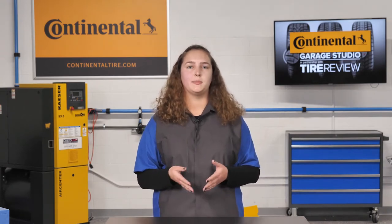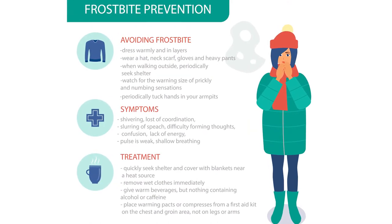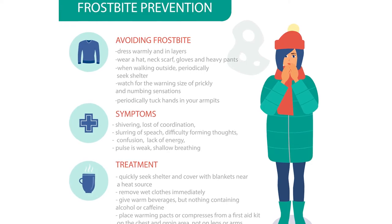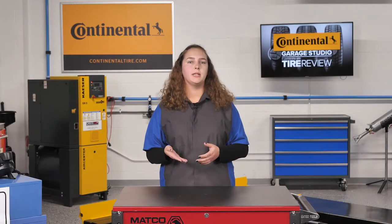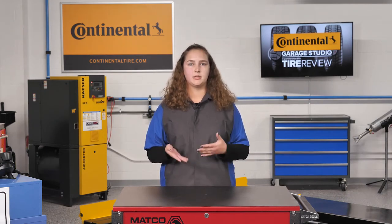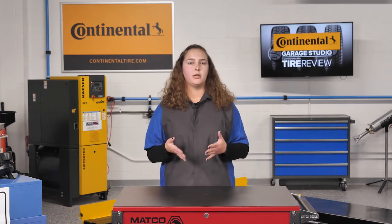The second is frostbite, which is when a person's body tissue — usually their hands and feet — freeze. Because of windchill, this can even occur when temperatures are above freezing. Symptoms may include numbness, reddening skin with gray or white patches and blisters. Frostbite in extreme cases can result in amputation.